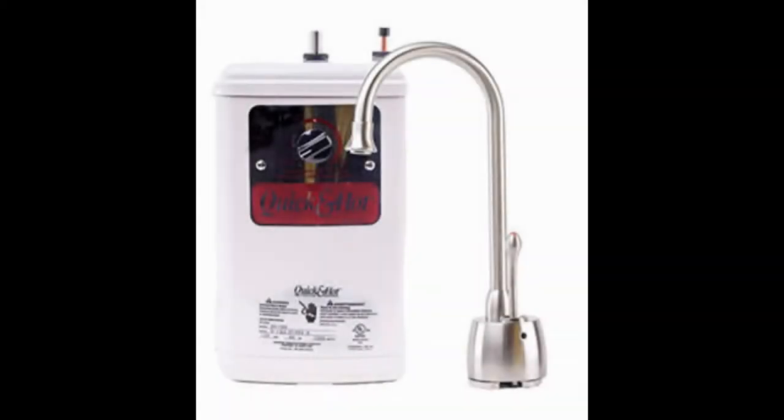H711 USN Quick and Hot Water Dispenser Faucet by WasteKing. Our search for the best instant hot water tap by WasteKing brought us to the H711 USN quick and hot system. This is yet another affordable option for homeowners who want the versatility and convenience of instant hot water without having to take a second mortgage for it. WasteKing has loaded this dispenser with tons of useful features even at its unbelievably low price tag.